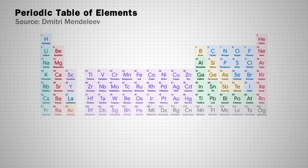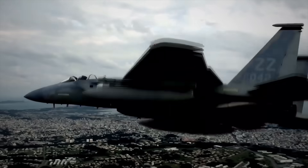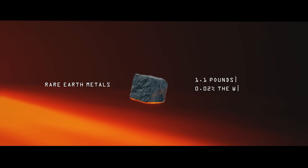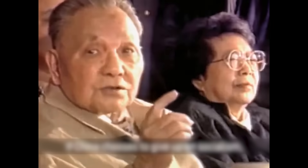Rare-earth minerals are 17 metallic elements at the bottom of the periodic table that are crucial for modern technology. Everything from phones, EVs, wind turbines, and fighter jets — they all need these minerals. A Tesla Model Y has about 0.5 kilograms of rare-earth compared to its total weight of around 1,884 kilograms. Although small in quantity, the impact is massive. And unlike most of the world, China saw this coming decades ago.